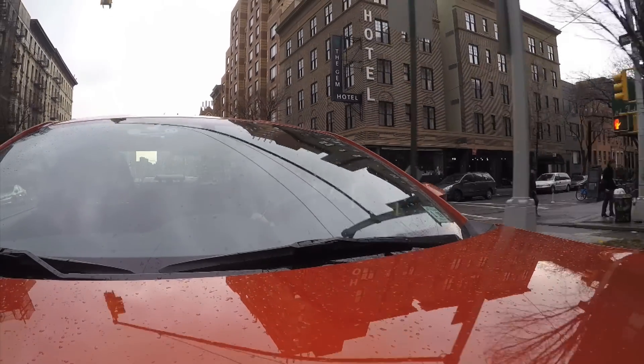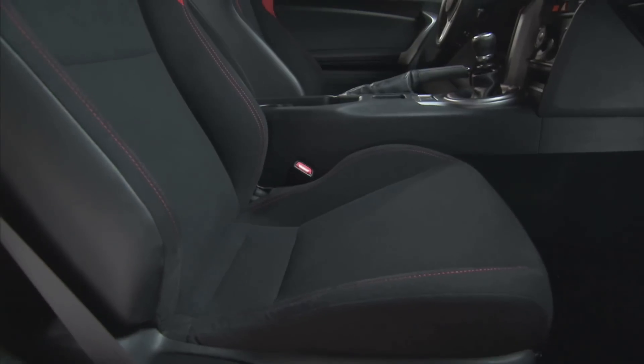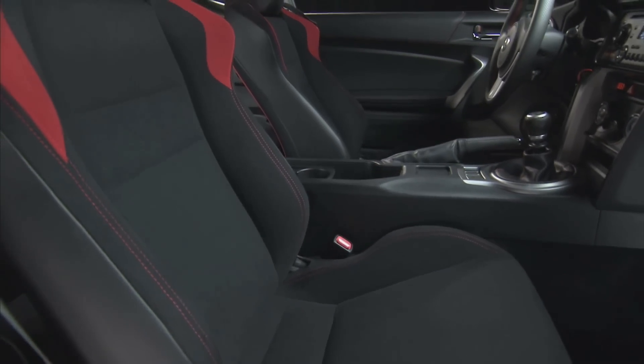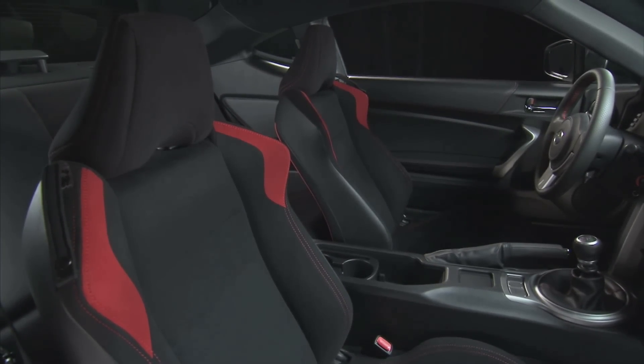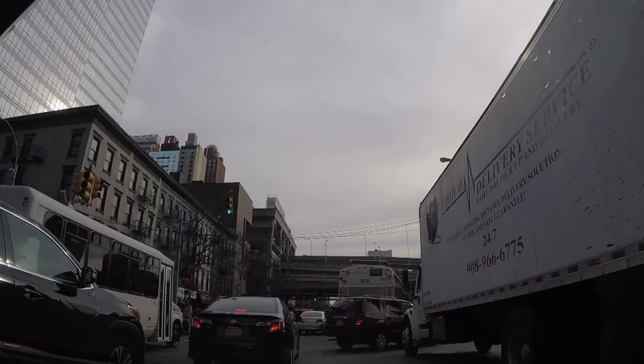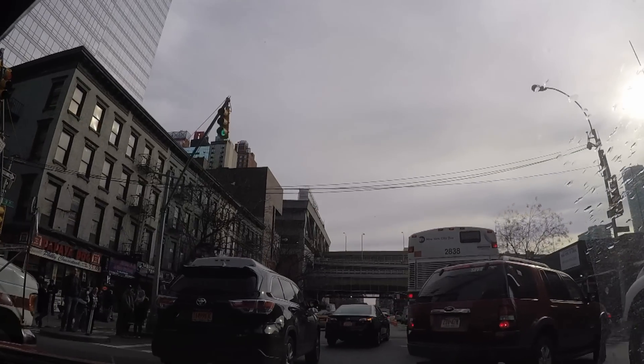Speaking of smartphones, the seatbelt sensor on the Scion is kind of sensitive. It wanted me to belt in my new iPhone 6 every time I put it on the passenger seat. And I know the new phone is larger, but it's not that heavy. I had to take the phone off the passenger seat and find another place to store it while driving, or face the constant beeping and flashing of the passenger seatbelt warning.